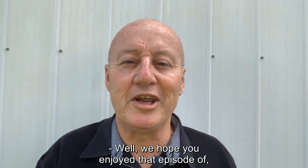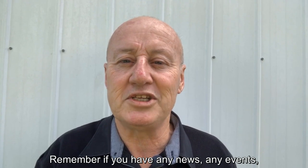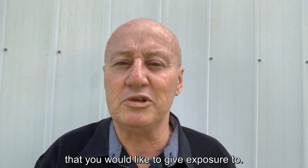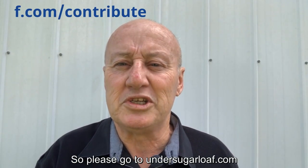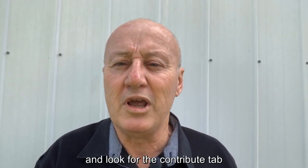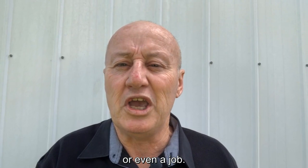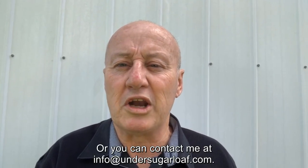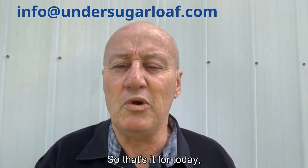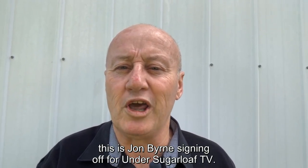We hope you enjoyed that episode of Under Sugarloaf TV. Remember, if you have any news, any events, any articles, or even any charitable organizations that you would like to give exposure to, we'd love to have you on the channel. Please go to undersugarloaf.com and look for the contribute tab — you can enter the details there, whether it be an article, news, an event, even a job, or you can contact me at info@undersugarloaf.com. So that's it for today — this is John Byrne signing off for Under Sugarloaf TV.